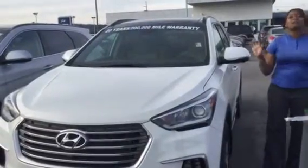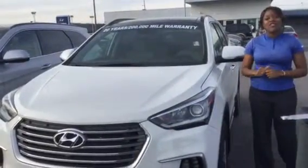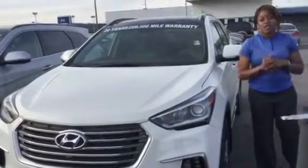Hi, it's Christina here at Tameron Hyundai in Hoover. I am super excited you inquired about the Santa Fe. I happen to have one right here and would love to show it to you.